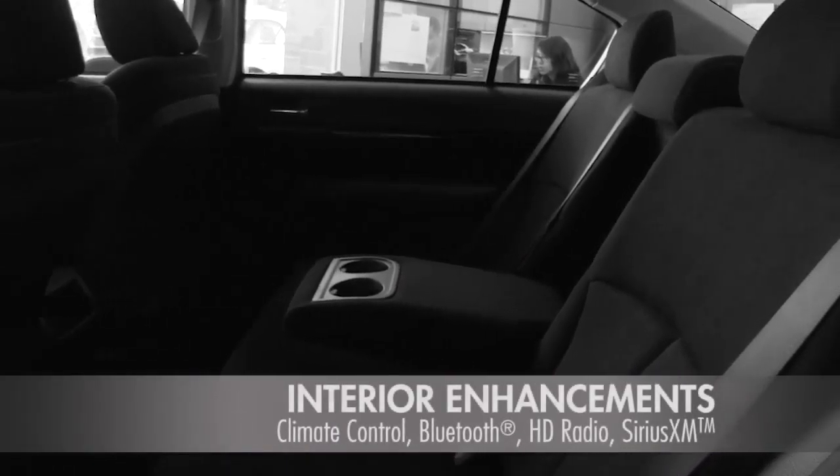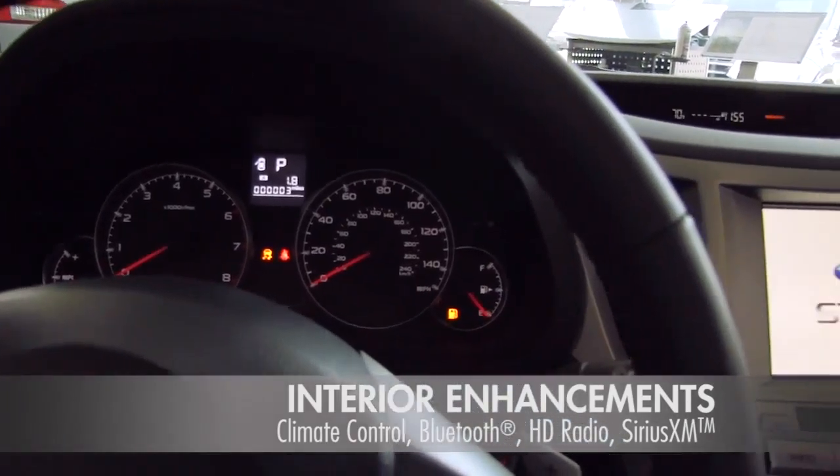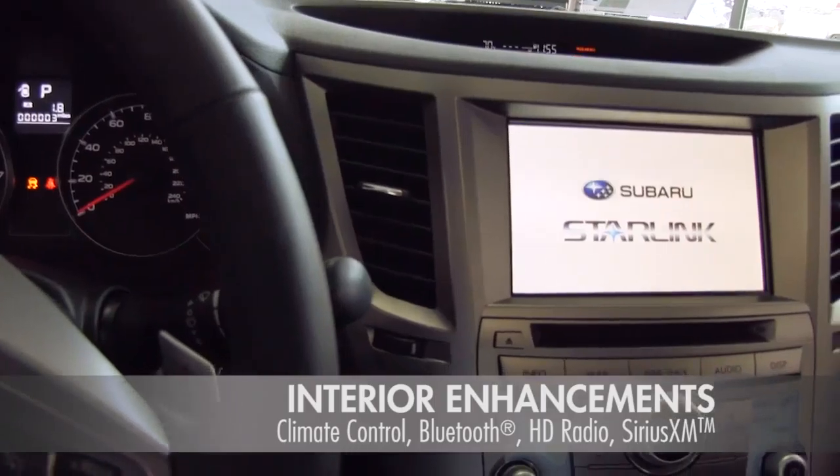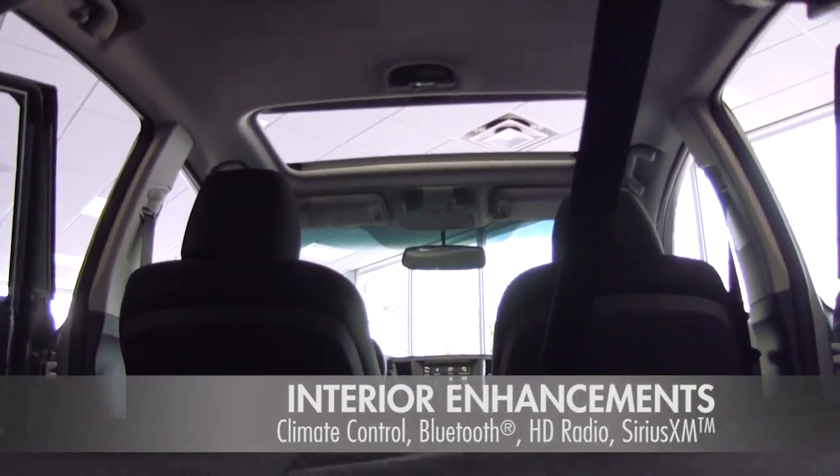Dual Zone Climate Control guarantees maximum comfort for all drivers. A voice-activated navigation system, Bluetooth compatibility, and a high-res touchscreen are just some of the high-tech features Subaru drivers enjoy.